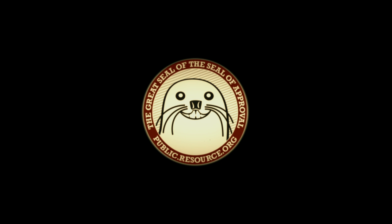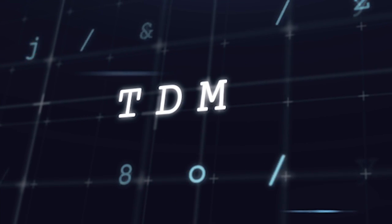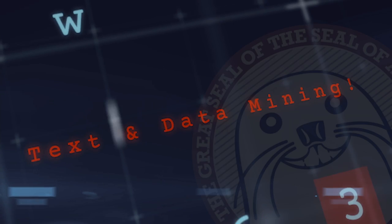This is Public Resource. This is the TDM Today Show with Roger Magoulas.